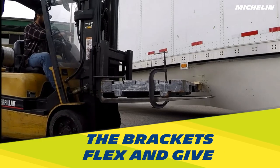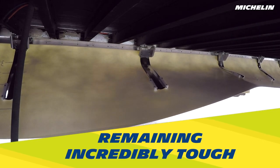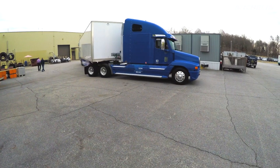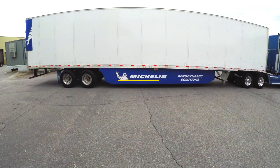The brackets flex and give to enable more coverage and stiffness to control airflow while remaining incredibly tough. They're able to bend over objects and click right back into place and form. This revolutionary technology is unlike anything else out there and helps keep maintenance and replacement costs down.